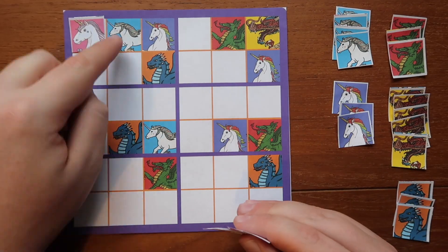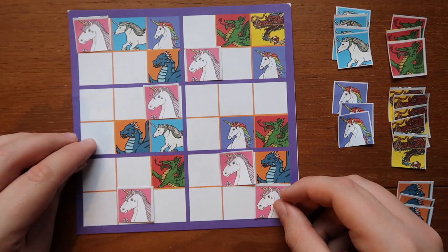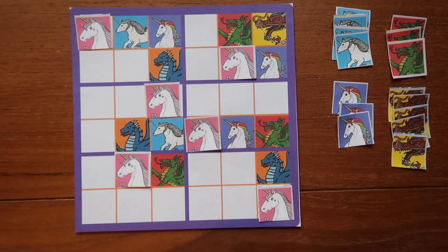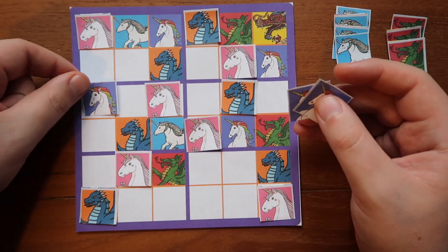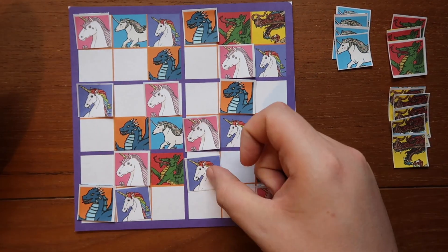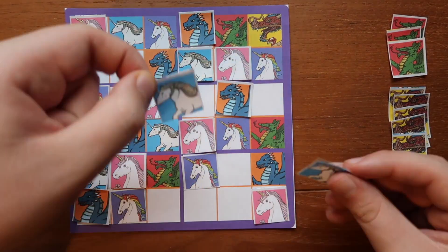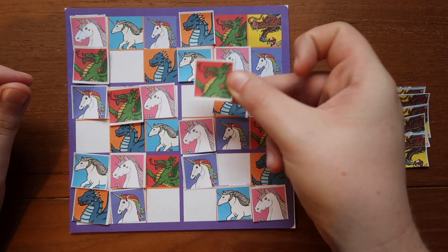This dragons and unicorn sudoku puzzle uses fun pictures to engage learners to use their problem solving skills to figure out the puzzle. This fantasy themed resource enables children to use their knowledge of sudoku to place the pictures in the correct squares, making sure that the pictures are all different in the groups of six, as well as making sure there aren't any of the same pictures in the horizontal or vertical lines.